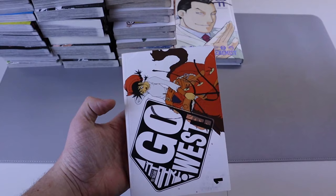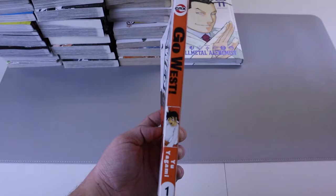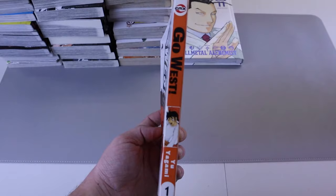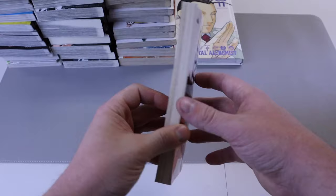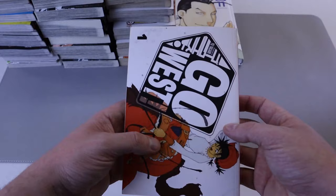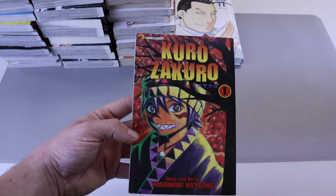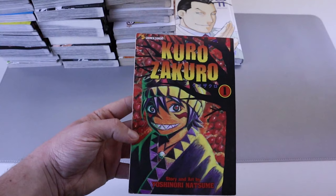We have something I have never seen before — number one of Go West. I have no clue what this is about. I did not purchase this on purpose — it was part of a giant lot of used manga I purchased. It definitely looks strange and I know nothing about it, so I don't know if it's good or just meh. If you know anything, let me know down in the comments.